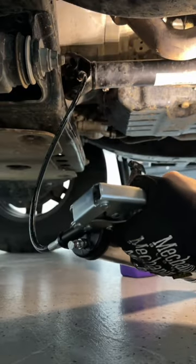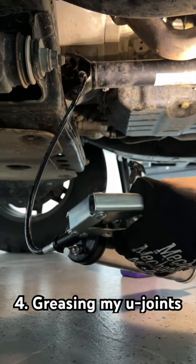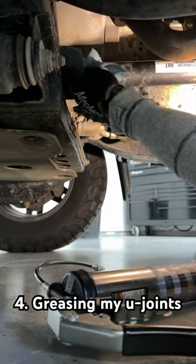And the last one — this is the craziest to me — $80 to grease my driveshaft, when it takes me 5 minutes to get in there with a grease gun and hit the two zirks myself.